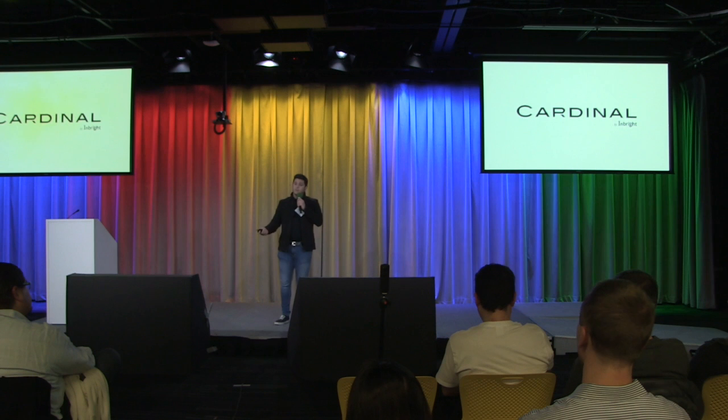Hi, everyone. I'm David. This is my company, Cardinal. We combine drones and education.